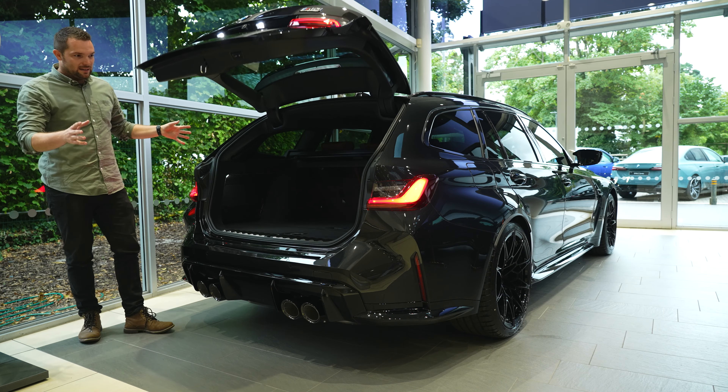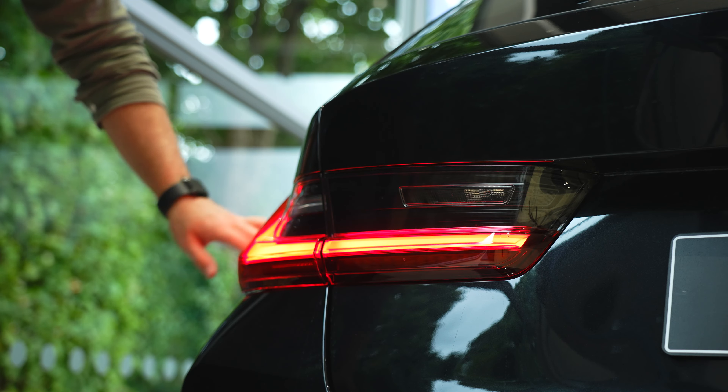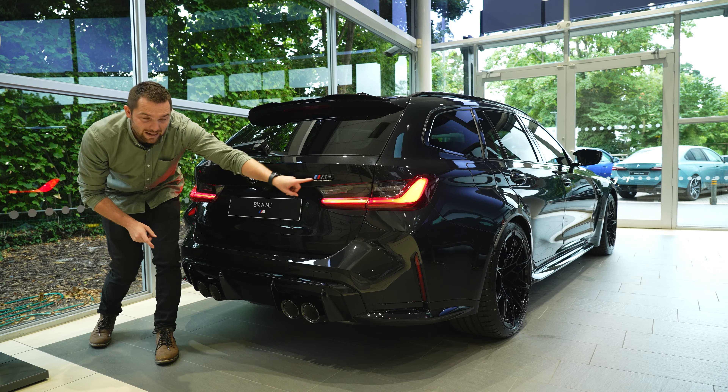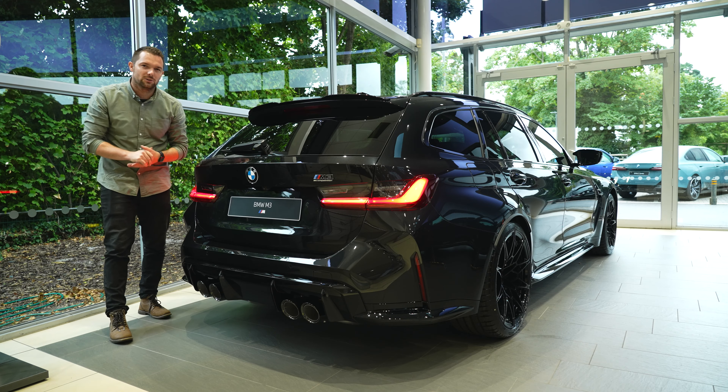I still really love these wraparound LED lights at the rear — they haven't changed. Everything else on the back hasn't changed either, except for a slight difference to the badge. Now let's go and take a look inside, because there are a few more changes to talk about in there.